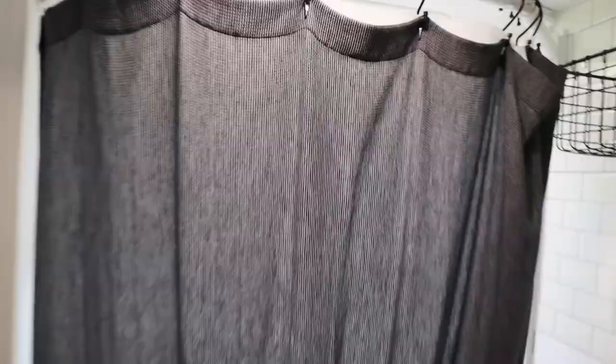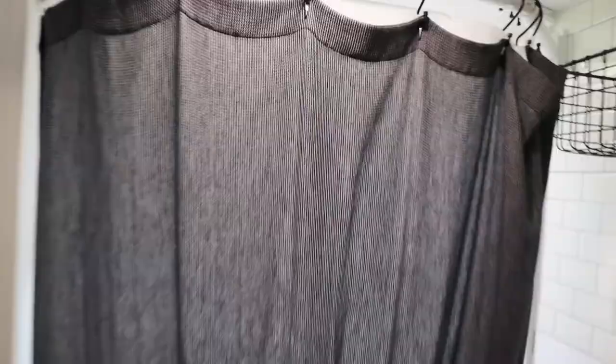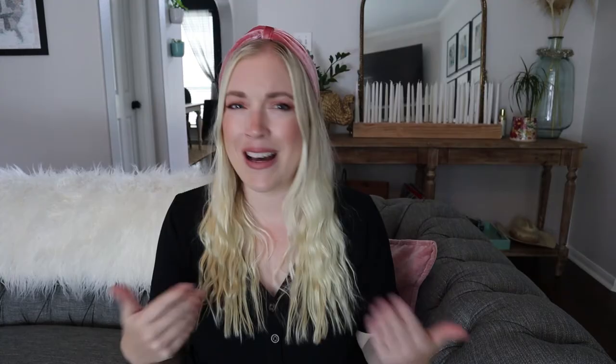Now I want to talk about some things we added that I didn't make specific videos for but that have held up really well and made life in the camper easier. The first is this movable shower rod. It's a tight space so apologies for the video, but this shower rod pivots — you push it back when you're at the sink to give yourself more space, and push the curtain out when you're in the shower for more elbow room. My husband found this; he's 6'4" so the shower is tight for him, and that extra foot of space makes a huge difference. I highly recommend it.